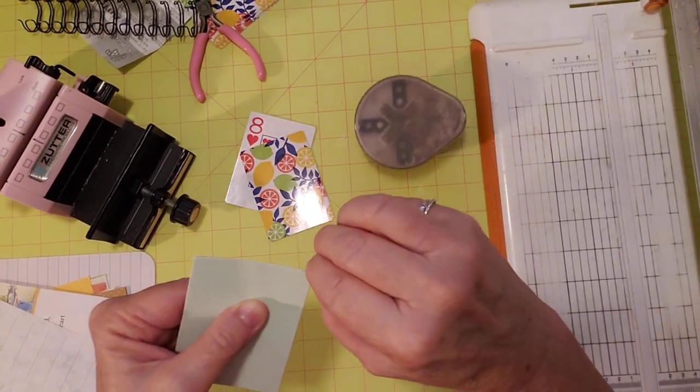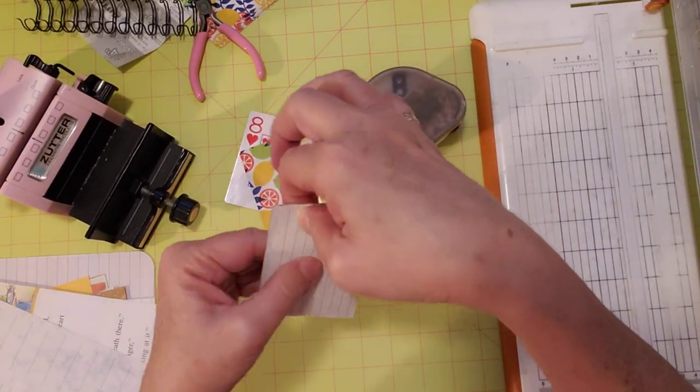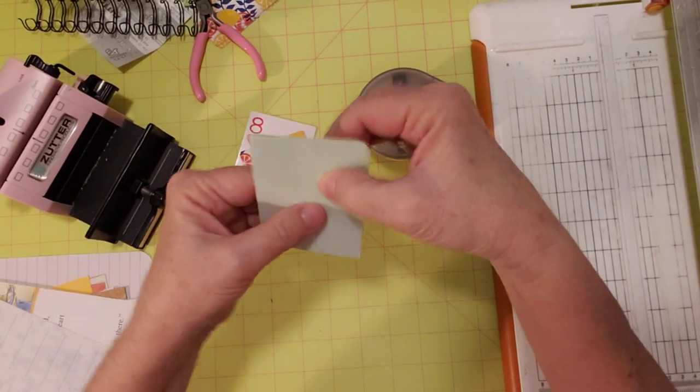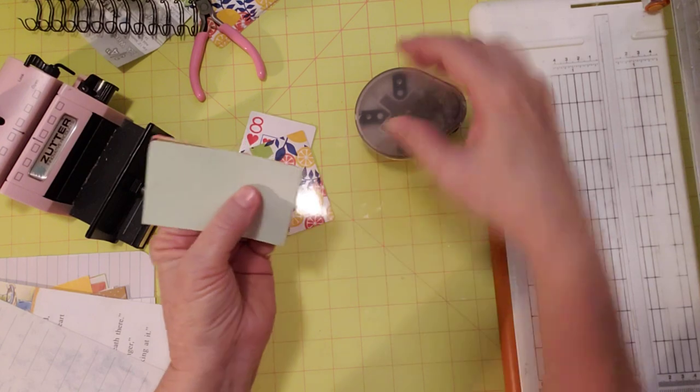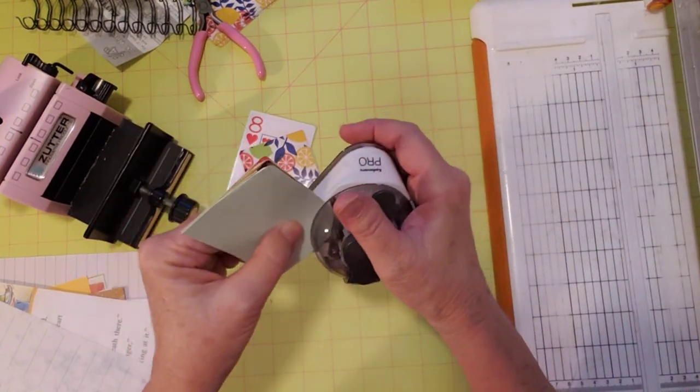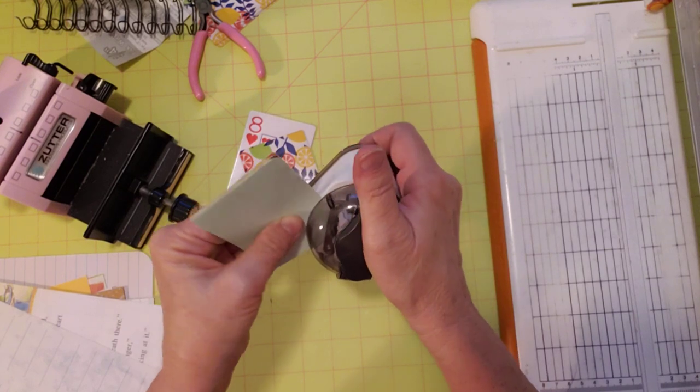Okay, got that one. I'm going to do all four corners I guess.